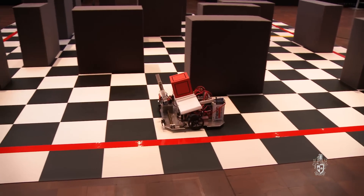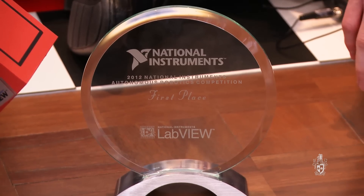The challenge was quite difficult. The course was quite tricky, a bit of a maze. Our robot did everything, it did it really quickly, didn't make any mistakes. In the end, our robot came out and got first place.